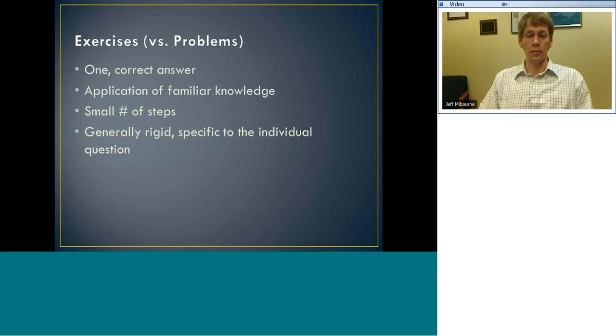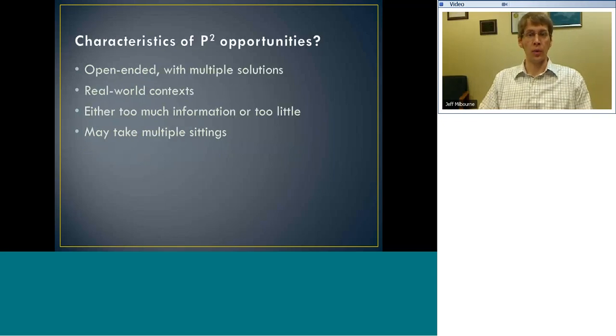When I teach, I really like to emphasize problems. Exercises are important — I don't want to downplay them — but a problem is going to invite more thinking from students. It's also important to note that what might be an exercise for one student could be a problem for another. There may be a student in your class who knows exactly what to do when you put a question on the board — that would be an exercise for them — but for another student it could be a problem. So there's a differentiation issue with this difference.